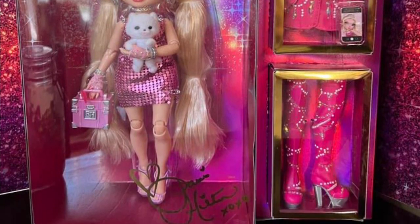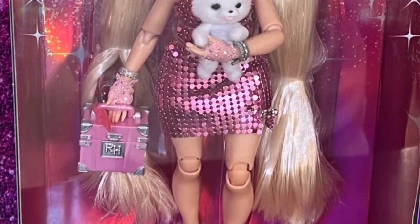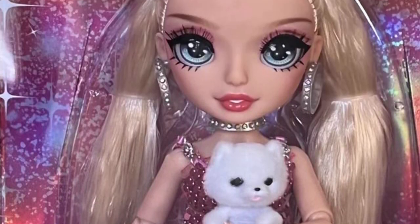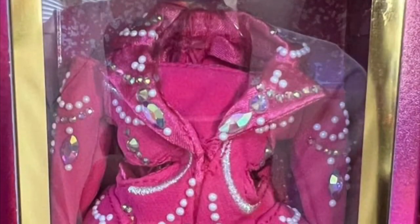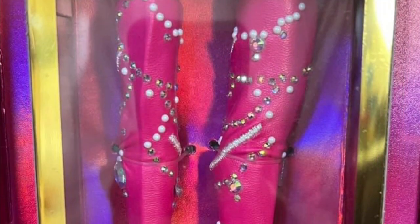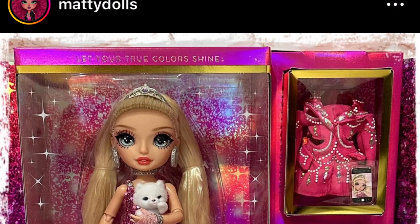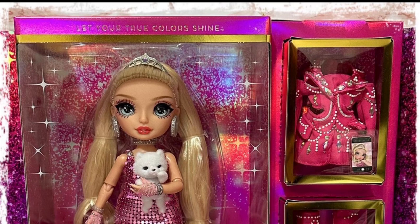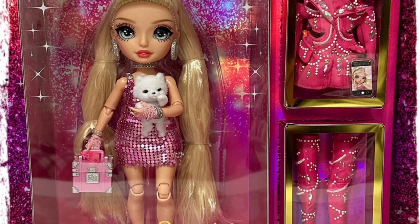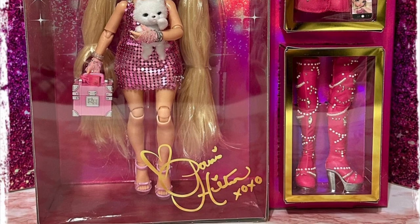This is the Paris Hilton doll — $99 US dollars, you heard that right. A few lucky people ordered very quickly and got her shipped right out from Walmart over the weekend. Rainbow High still has not officially revealed her, which is kind of insane. But here she is now — wow, that's hot.